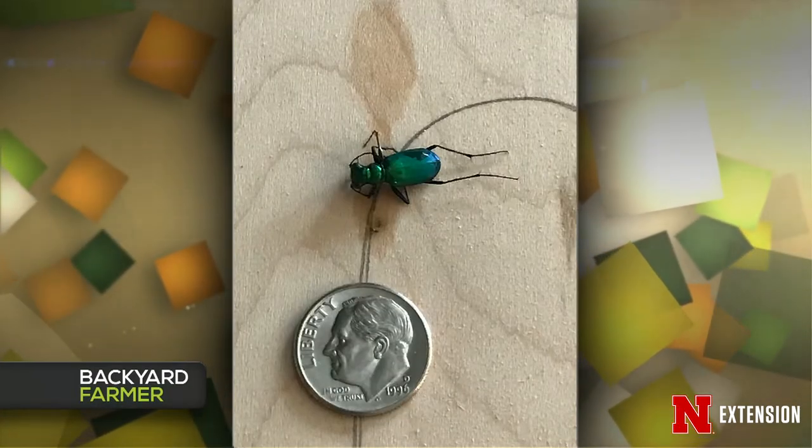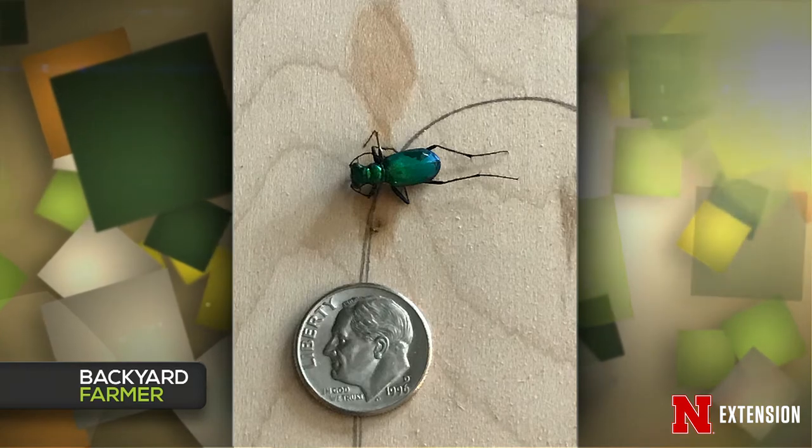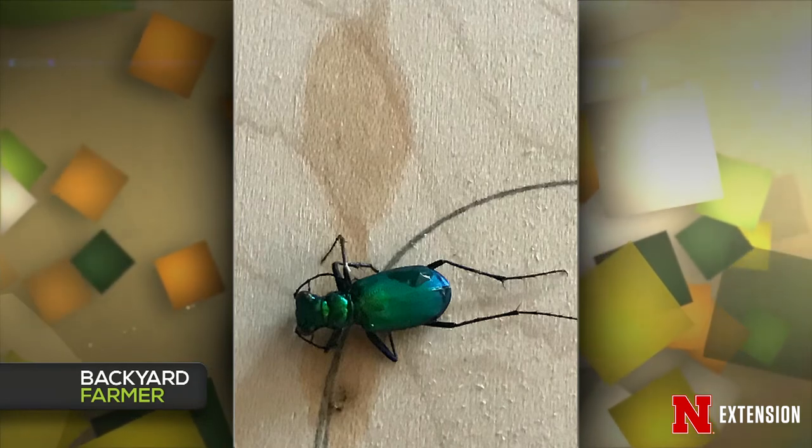The first picture question features an insect found in a garden in North Lincoln — and the viewer helpfully included a coin for scale. That looks like a six-spotted tiger beetle, even though this one in Nebraska has no spots. They have giant eyes, heads wider than their thorax, and amazing long running legs. They are predators and natural enemies of the garden — they'll take care of caterpillar pests, spiders, ants, and grasshoppers. It would be nice to have one living in any garden, so just enjoy it.